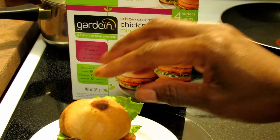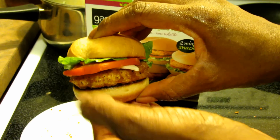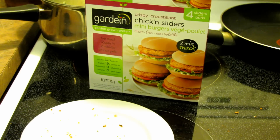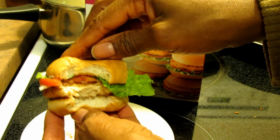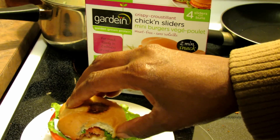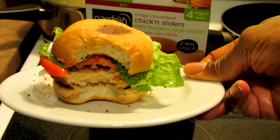My daughter has already assembled hers and taken it. Look at the patty — it's a nice thick patty, not like how some things are pictured and then when you actually get them they're chintzier. I'm gonna take a bite. It's really delicious, like really, really delicious. That's why I'm so disappointed about Gardein not being around. I put a little mustard, tomato, mayo, and lettuce on it — it's yummy. All right, there you are — the Gardein Chicken Sliders. Get them while you can, and thanks guys for watching.